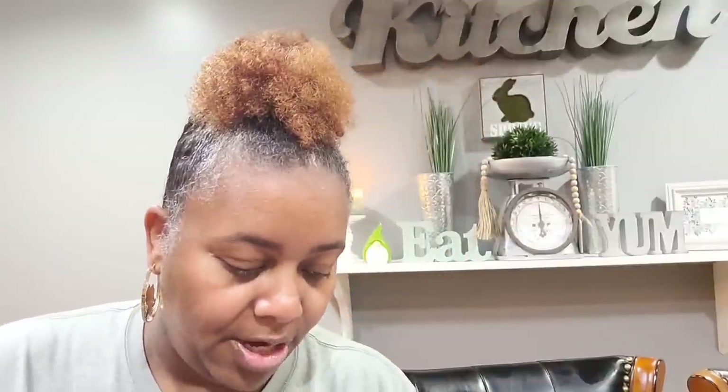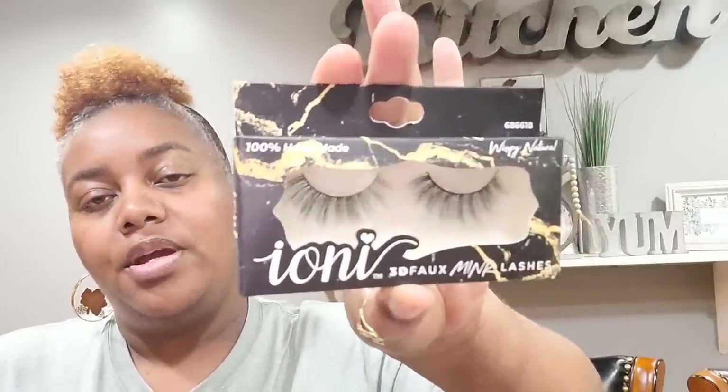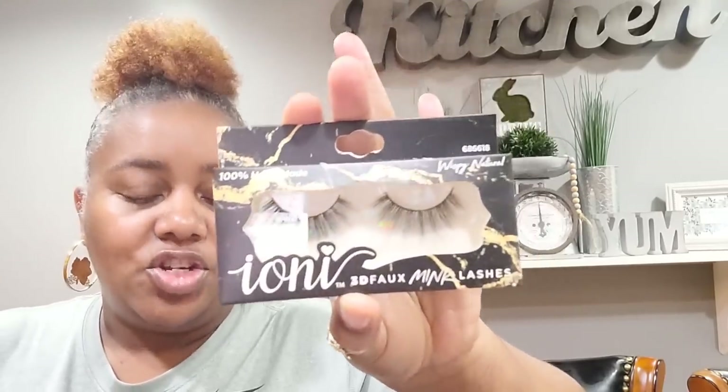I think that's all for the hair accessories — I didn't get too much but I got enough. Moving on, I picked up some eyelashes by Ione — these are the Wispy Natural. I try to stick to natural-looking eyelashes because I just can't do those ones that look like you're about to float away. Not everybody can rock those dramatic ones, and I'm not one of them, so I try to stick to the natural ones.